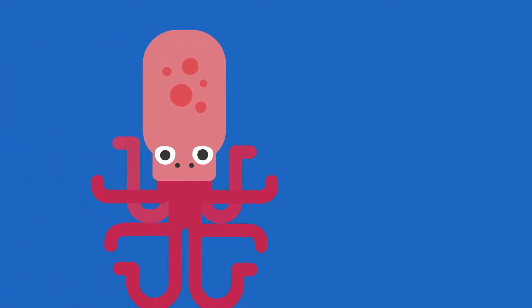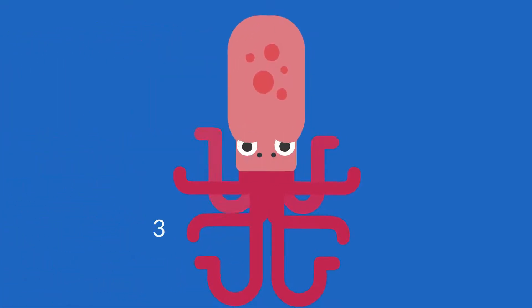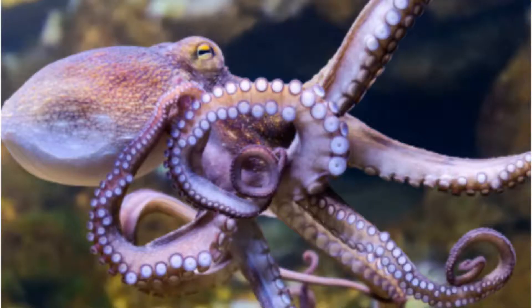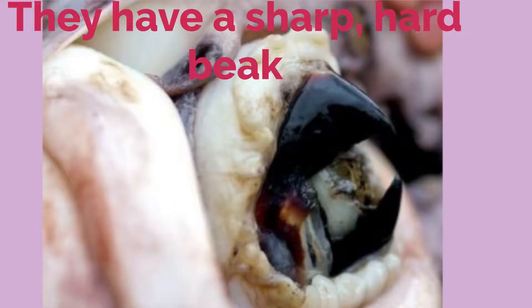Let's count them: 1, 2, 3, 4, 5, 6, 7, 8. Great, they're all there. Each arm may have as many as 280 suction cups called suckers. The mouth of an octopus is beneath its arms and has a sharp, hard beak.